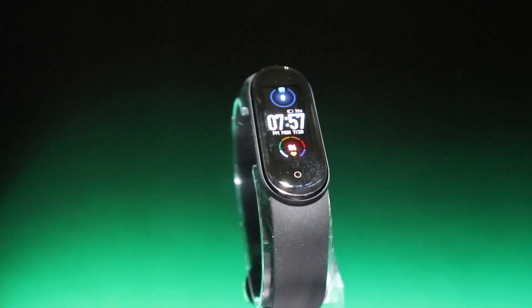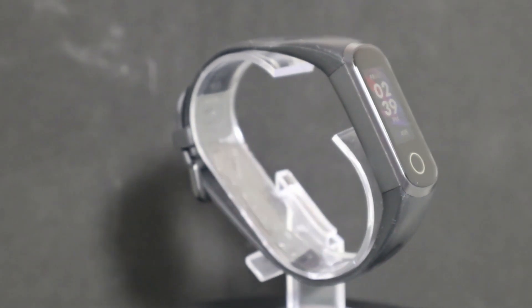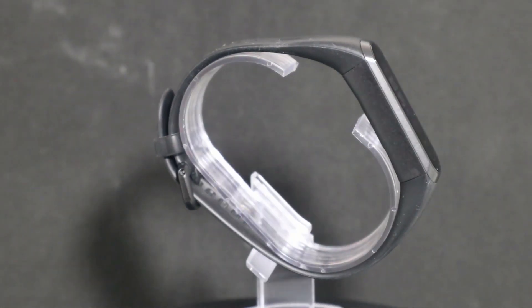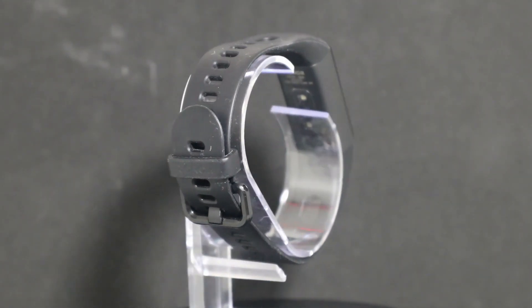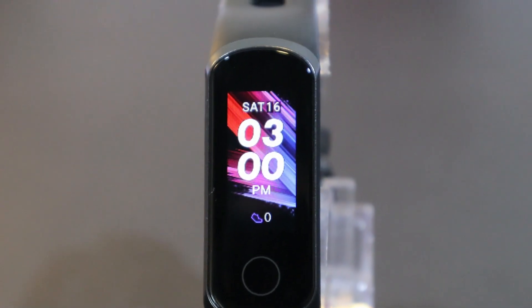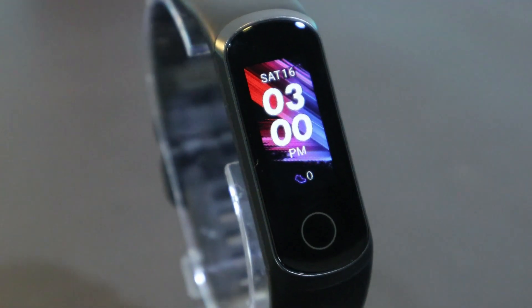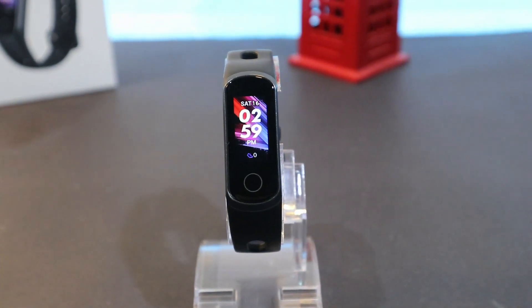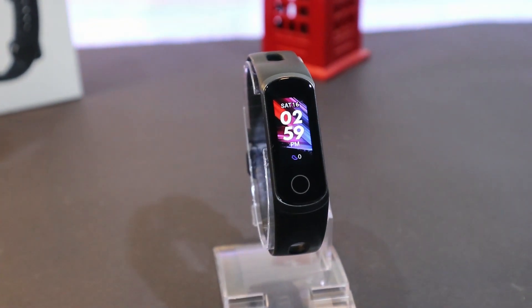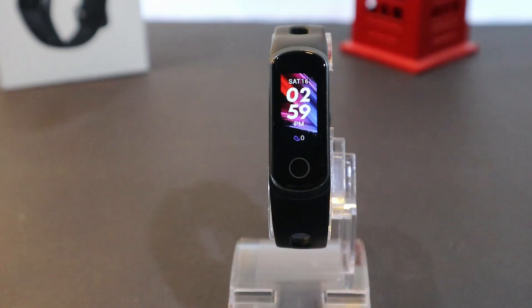It also has step counting and health-tracking functions. The Huawei Honor Band 5i features USB charging, a rich dial selection, sleep monitoring, heart rate metering, blood oxygen detection, and nine different sports modes. It has a 0.96 inch colorful touchscreen, supports Android 4.4 or later and iOS 9.0 or later, a 91 milliamp hour battery, and charges in 1.5 hours.